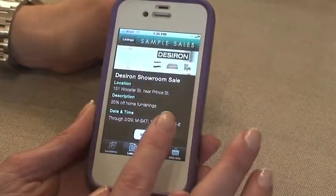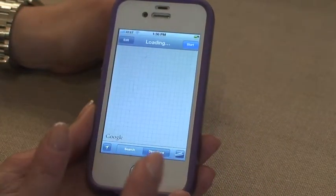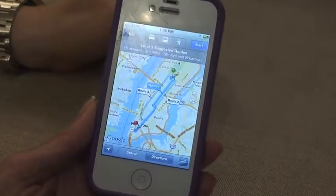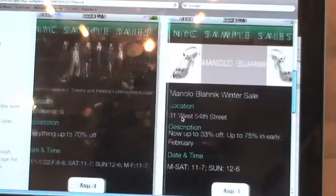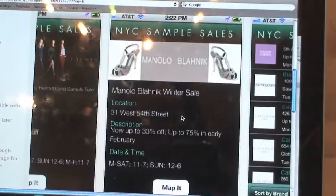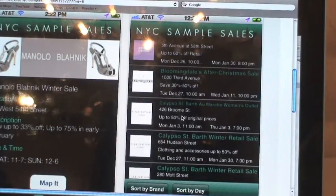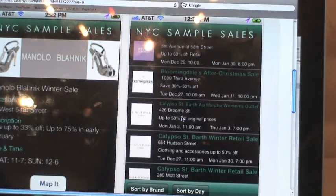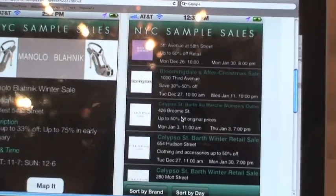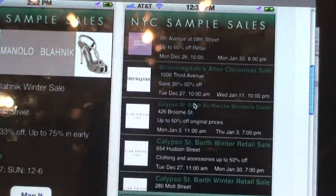Once you click on the sale, you will get a detailed page of location, description, date and time. Earlier this year there was a Theory sample sale going on, which was pretty popular, and also a Manolo Blahnik winter sale. The description will usually tell you the percentage of the discount. Date and time is really important for sample sales, as they are only a couple of days out of the week and have various times.